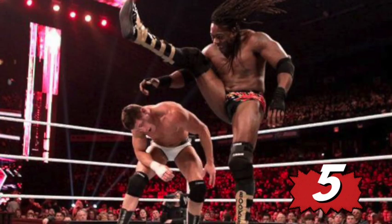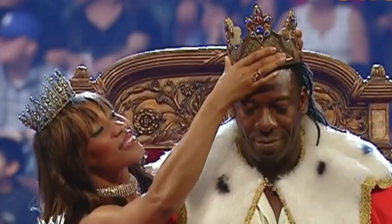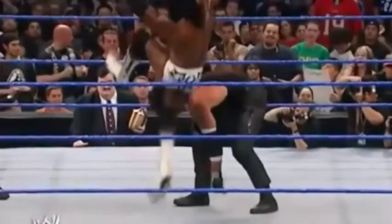Number 5: Booker T Scissor Kick. One of the most beloved superstars of all time, Booker T has found success wherever his career has taken him. Many of his in-ring accomplishments can be owed in large part to his balanced offensive strategy, which was made instantly lethal thanks to the scissor kick that he used so often over the course of his WWE Hall of Fame career.